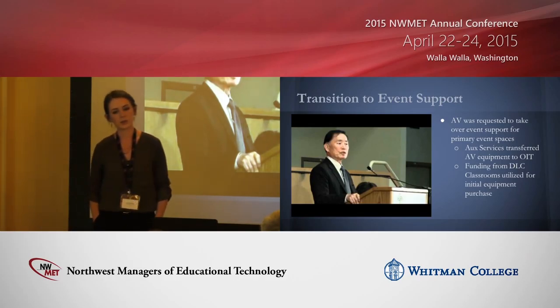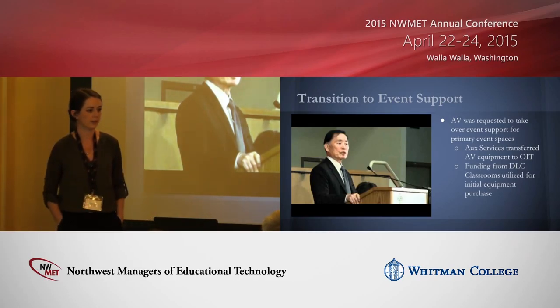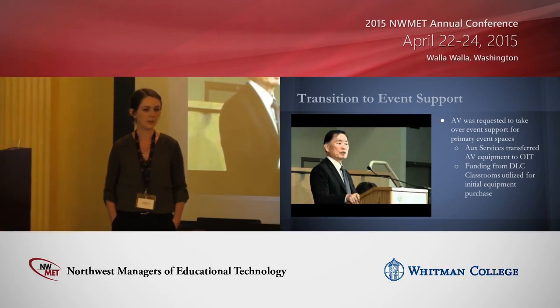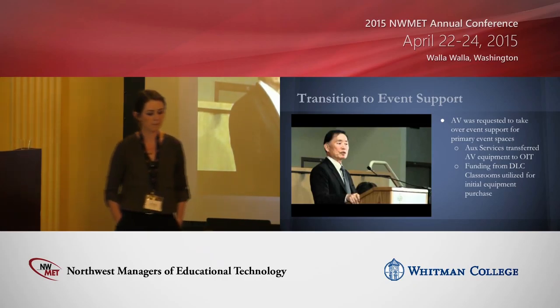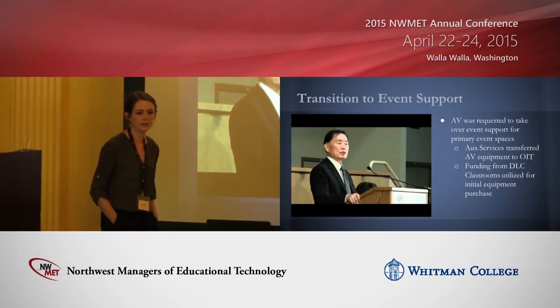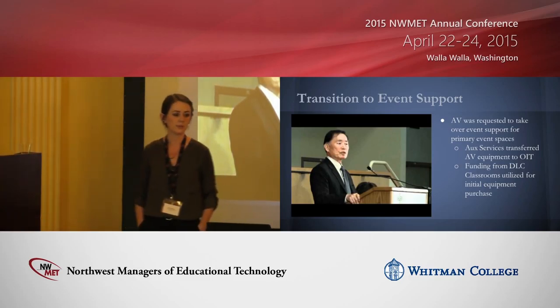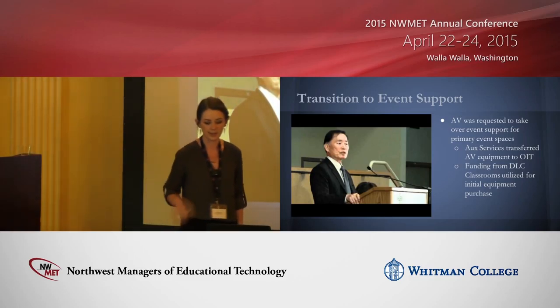All of the AV gear from AUX Services was handed over to us — mainly portable gear. We didn't have installed gear in event spaces beyond a few installed screens. We also have a variety of distance learning classrooms that we charge for use, and we used that income to buy some startup gear for our team, which we call CABOT.